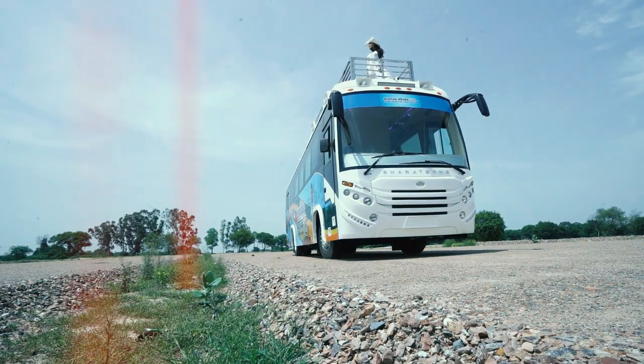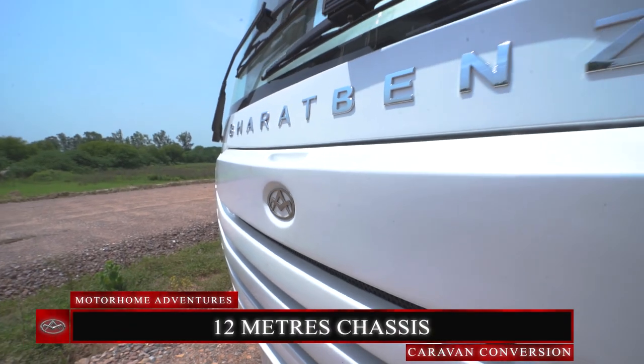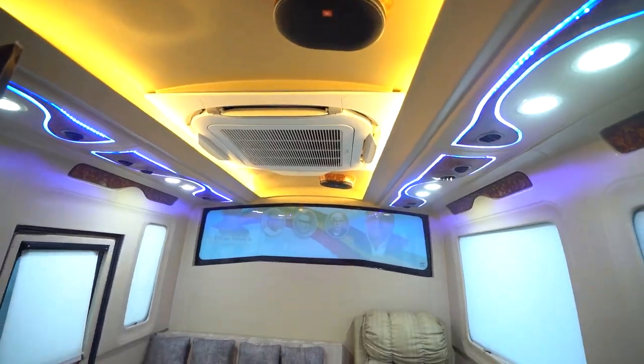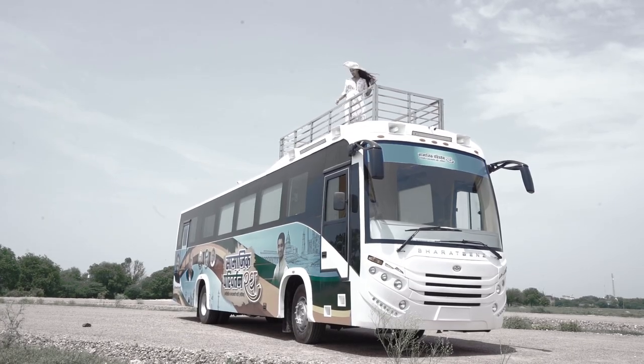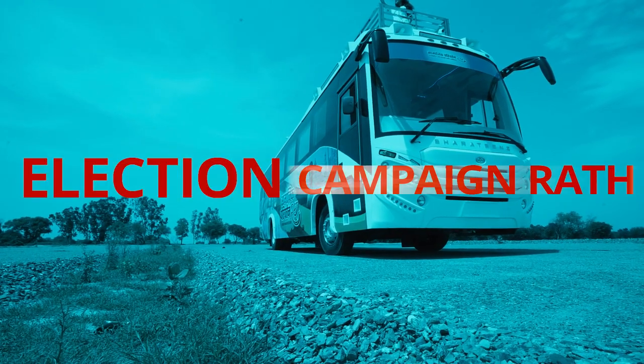Without digressing too much from today's conversion, presenting to you Election Express Volume 2, based on a Bharat Benz 1623 12-meter chassis. It's a blend of a home on wheels but with election rath-like features — the more commonly known term. A brief about the cabin: it seats two and controls AC, power unit, and more.